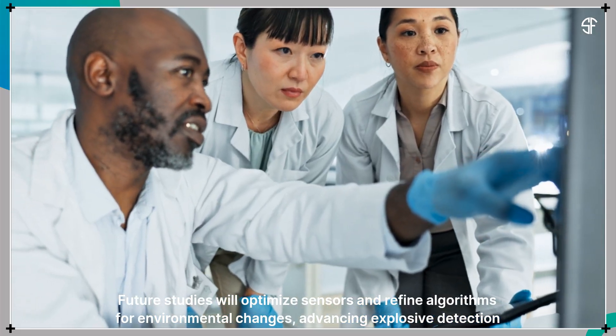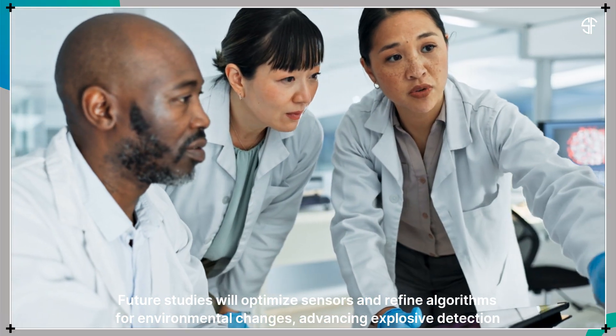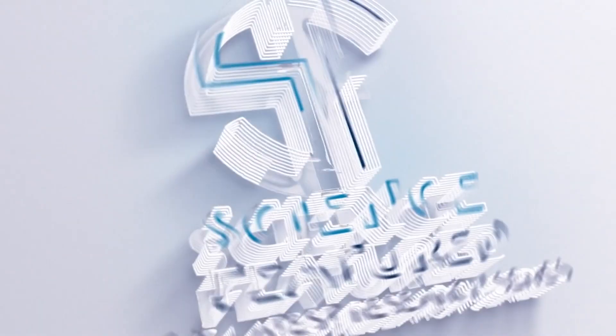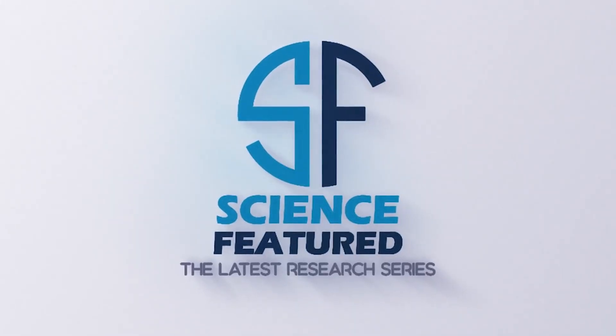Future studies will optimize sensors and refine algorithms for environmental changes, advancing explosive detection systems.